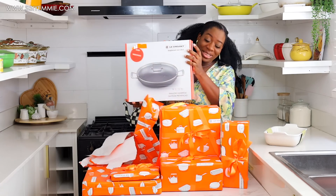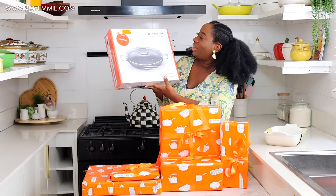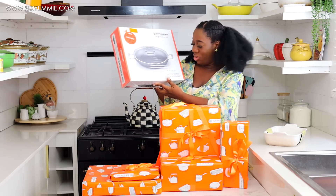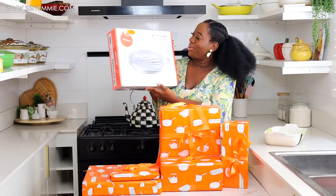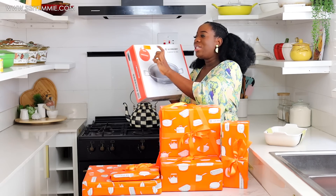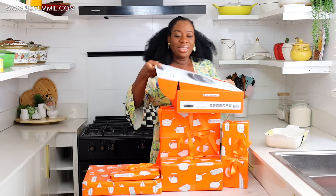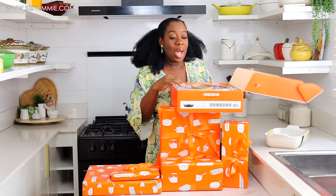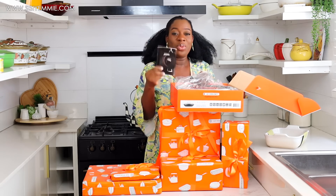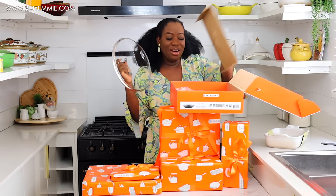God knew I needed new cookware this year! This is the toughened non-stick shallow casserole — their best ever non-stick coating. It is very very useful. And it came with a booklet — you know you have good quality pots when they come with booklets. If your pots don't come with a booklet, what are you doing?